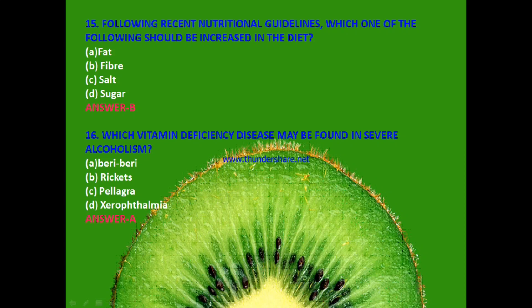Next question: Which vitamin deficiency disease may be found in severe alcoholism? Beriberi, rickets, pellagra or xerophthalmia? The answer is A — beriberi.